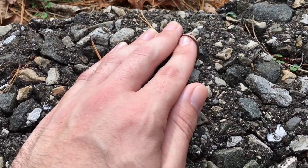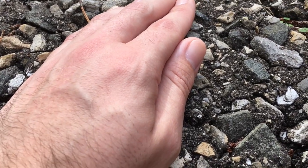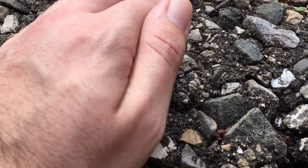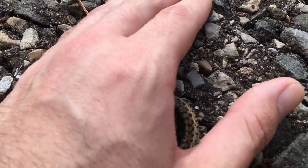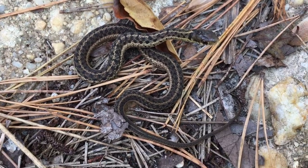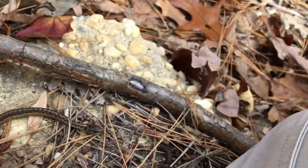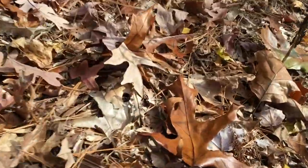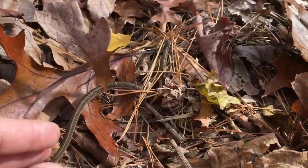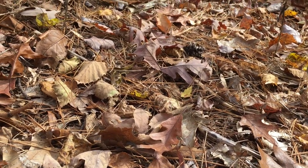A few minutes after that redback salamander, I heard something running through the grass and found this newborn garter snake. Here's one more look at this juvenile garter snake - this guy's probably only about a month or two old. I'm gonna go ahead and let this guy get back on his way. Awesome, nice garter snake for the day.